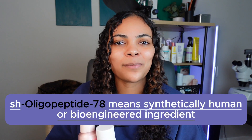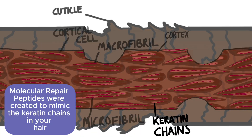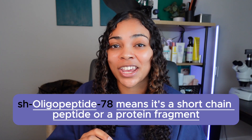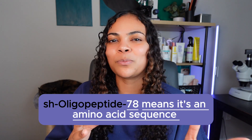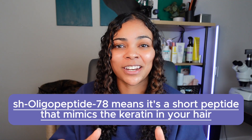So when we look at a name like SH Oligopeptide 78, it actually might mean something else — and it does. The SH in the name means Synthetically Human or Bioengineered Ingredient, which makes sense because molecular repair peptides were created to mimic the keratin in your hair, making it synthetically human. That's also why Kaotene describes their peptide as biomimetic, meaning it mimics life — because it mimics the keratin in your hair. Oligopeptide means that it's a short chain peptide, or a protein fragment — a chain of amino acids linked by peptide bonds. The 78 just means that it's a specific amino acid sequence — the way the amino acids are arranged.